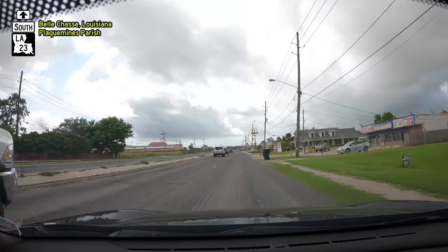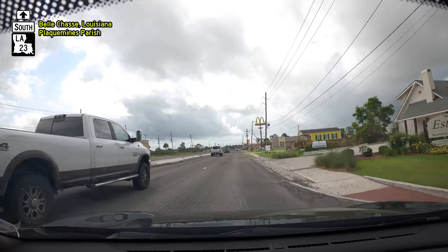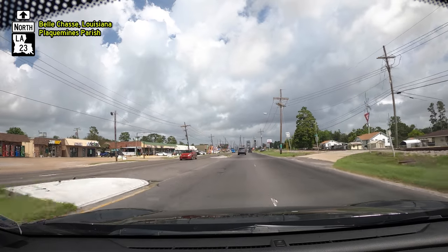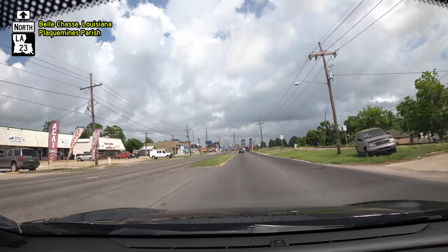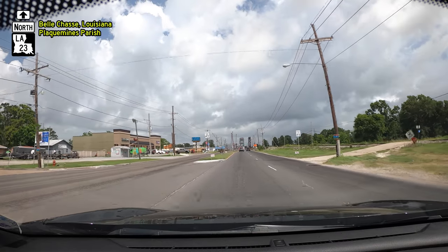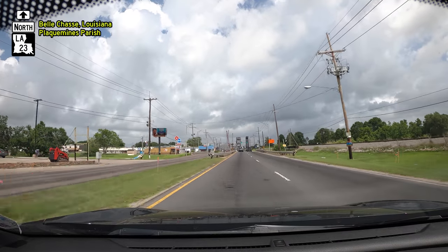Now we're going to head back northbound. As you can see the traffic has cleared because I drove around in Bellchase for a half-hour before heading back — I didn't want to sit in all that traffic. But we'll get a good left-lane vantage point of the new bridge, or what's there so far.